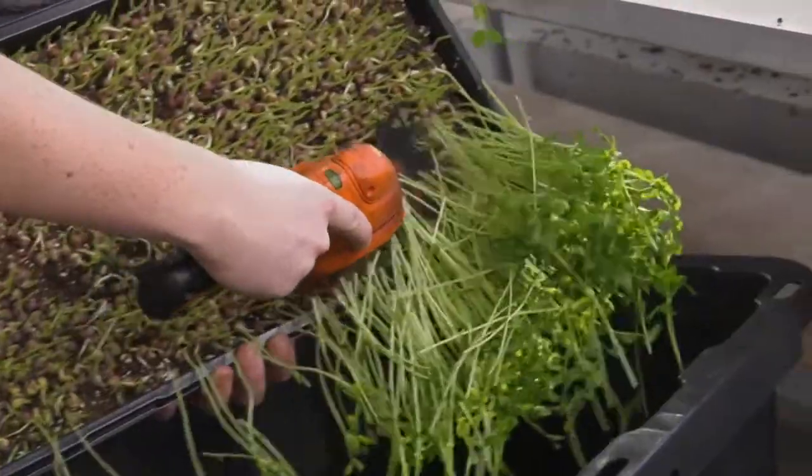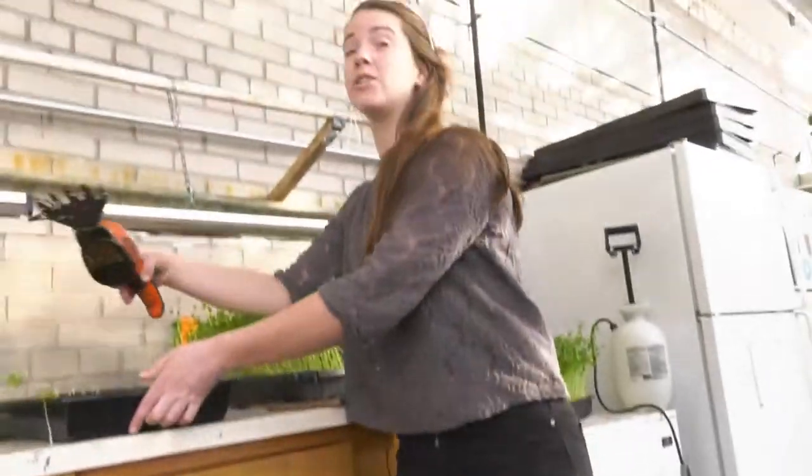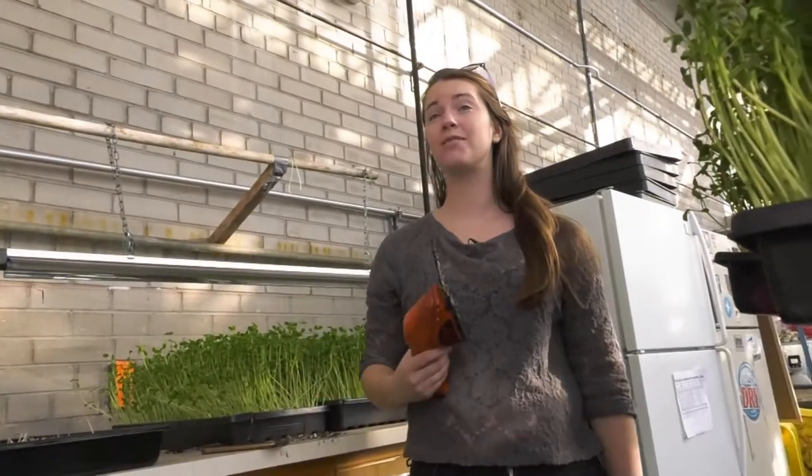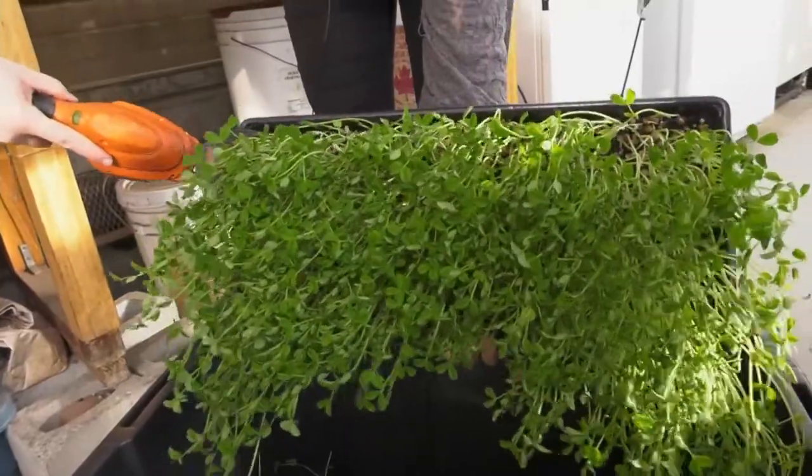This is a way for students to have access to very nutrient-rich greens. We harvest approximately 40 trays per week. The varieties we grow are very quick — it takes approximately seven to ten days to grow a tray of microgreens like this.